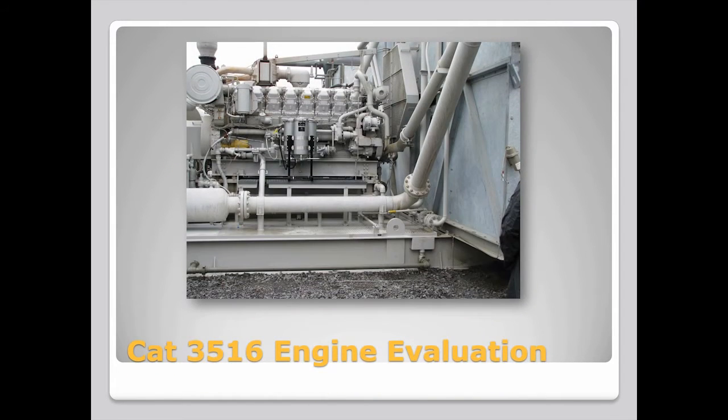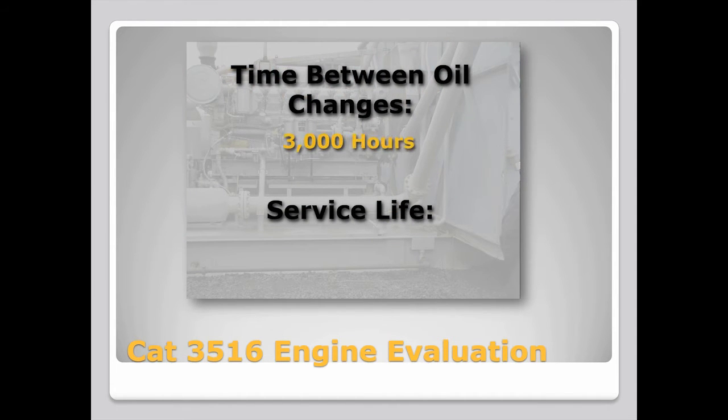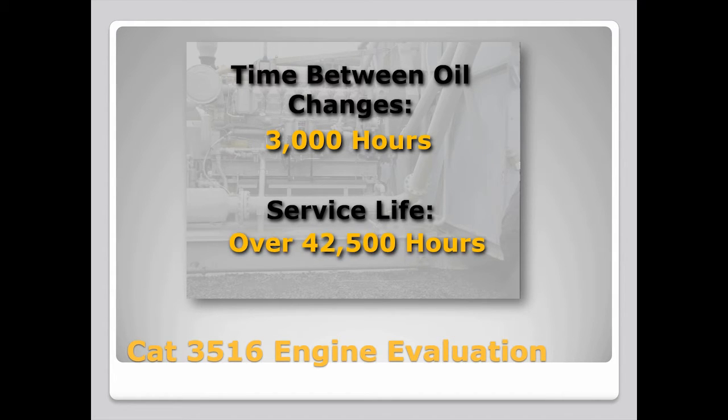The effect on the engine was unmistakable. With new Harvard filters every 1,500 hours, the engine went 3,000 hours between oil changes. And where normal service life for this engine is 30,000 hours, the one with the Harvard filters was still going strong after 42,500 hours.